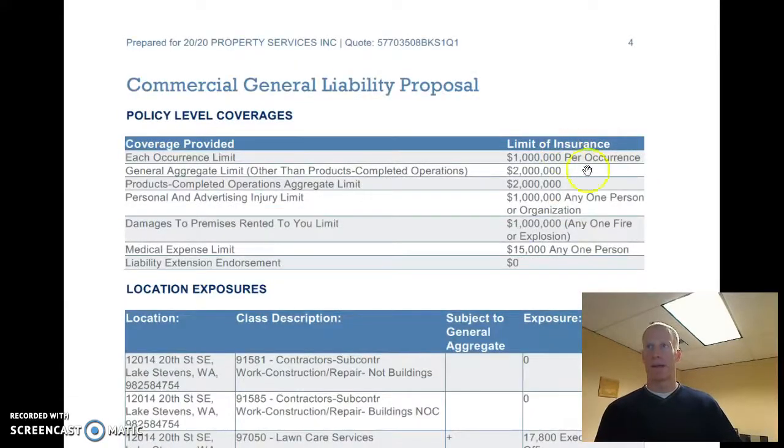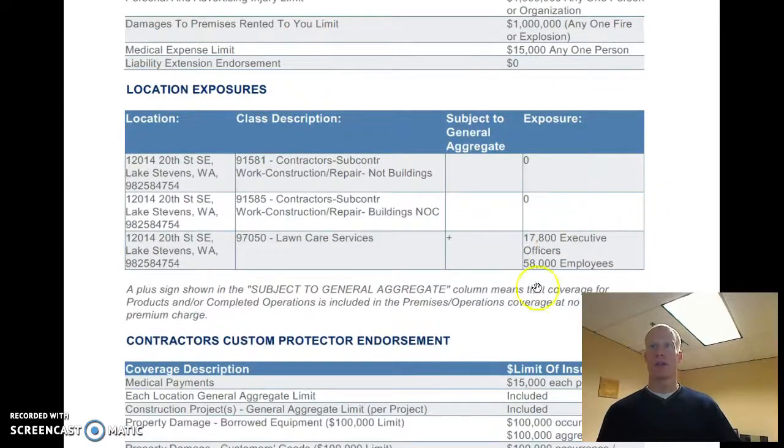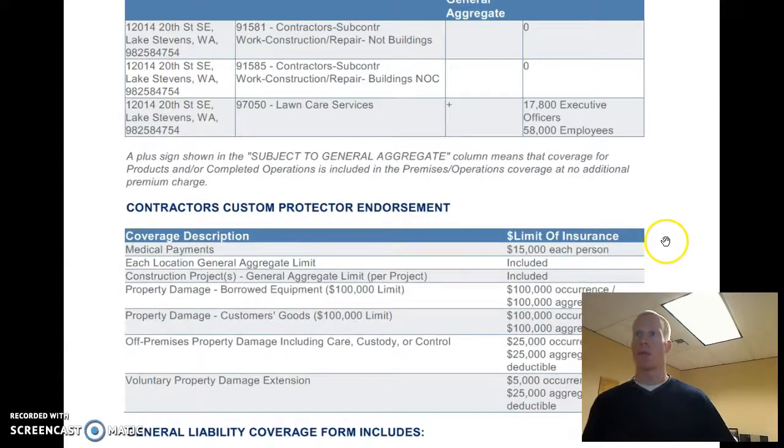Here's the $1,000,000 in coverage and liability — very standard for contractors. And here's how the premium is based: you as the owner, and then the $58,000 per year in employee payroll.